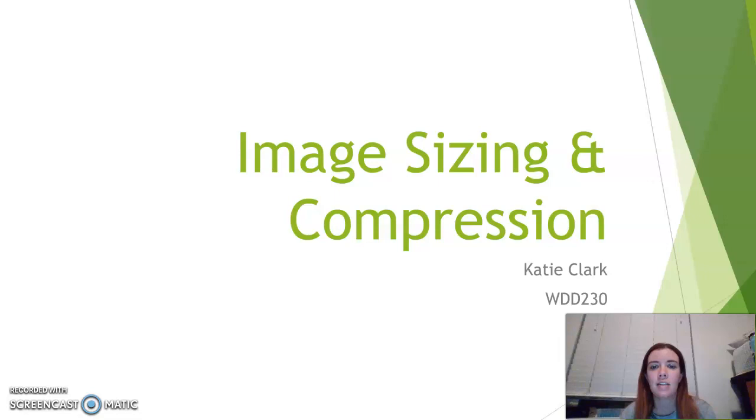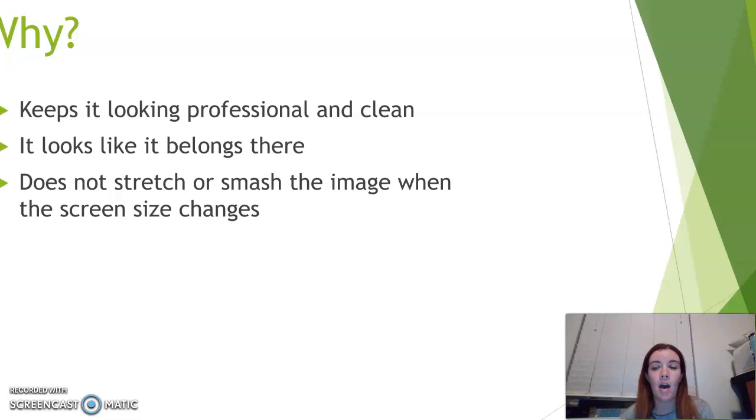Hi everyone, my name is Katie and my presentation is on image sizing and compression. I'm going to apologize right now — I got sick over the weekend and I sound awful, so I'm really sorry that you have to listen to me. First, I wanted to talk a little bit about images and why they're important and why they need to be compressed and in the right size.